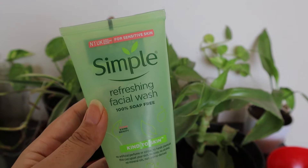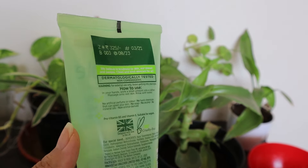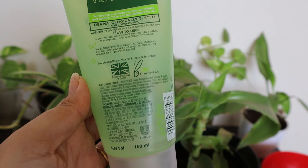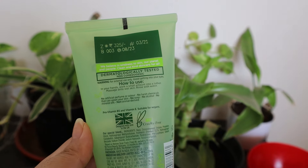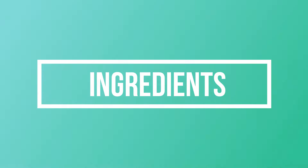Both are very gentle on your skin and don't strip it after washing — you won't get that squeaky clean feeling. Unlike other face washes that can cause dryness and dry patches, these leave your skin feeling supple and moisturized. The main ingredients are pro-vitamin B5 and vitamin E. One key difference is that the moisturizing version contains glycerin, which keeps your skin calm and adds extra moisturization, while the refreshing one does not.